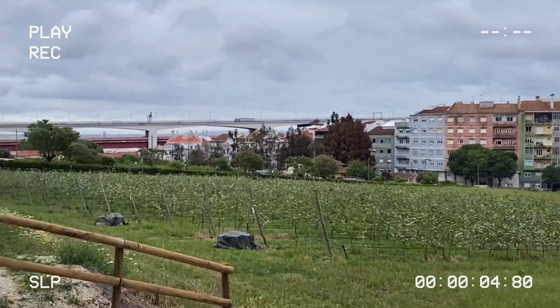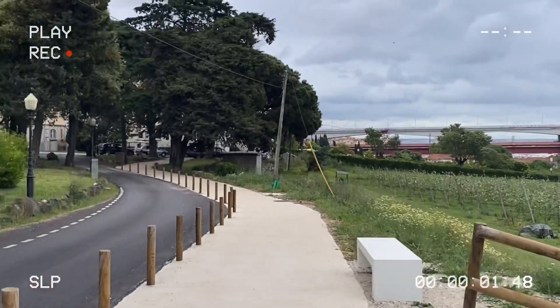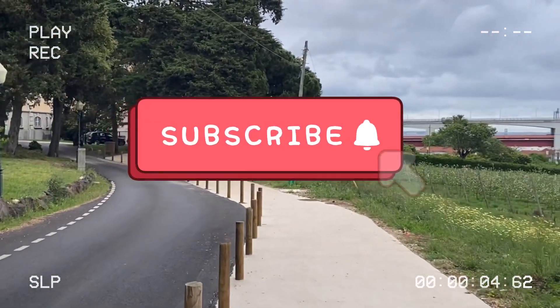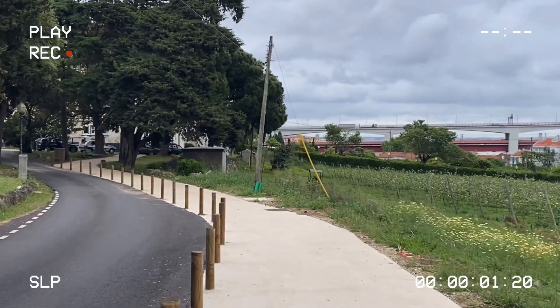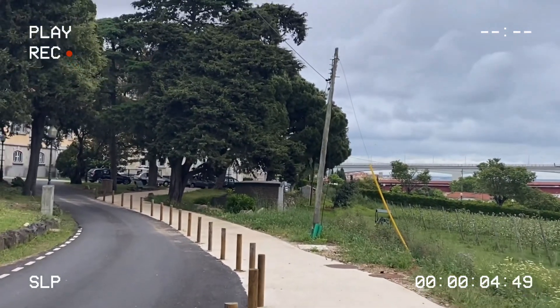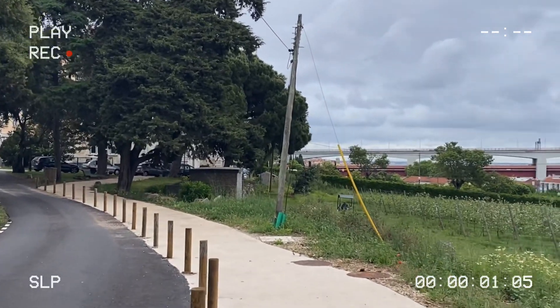This is all for today's vlog. I hope you liked it. If you liked it, please subscribe to my channel and share it with your friends and family members. Give me your feedback. I will see you in my next video. Until then, take care. Allah Hafiz.